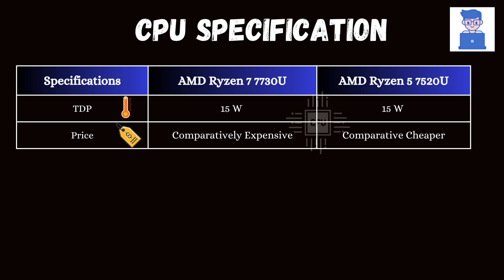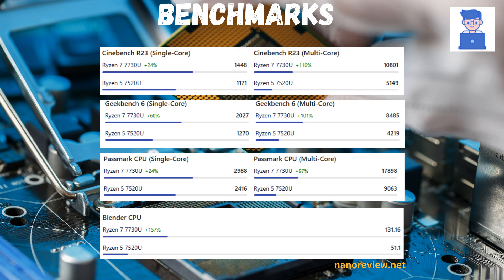The Ryzen 7 7730U is comparatively more expensive than the Ryzen 5 7520U. In benchmark comparisons — Cinebench R23, Geekbench V6, Passmark, and Blender — the Ryzen 7 7730U performs better in both multi-core and single-core tests.